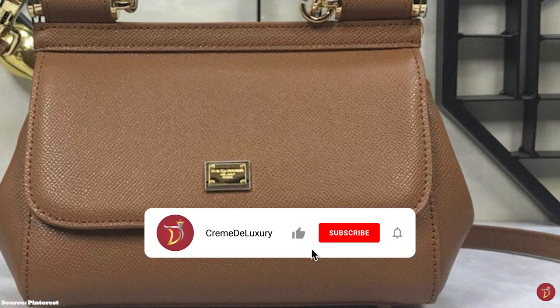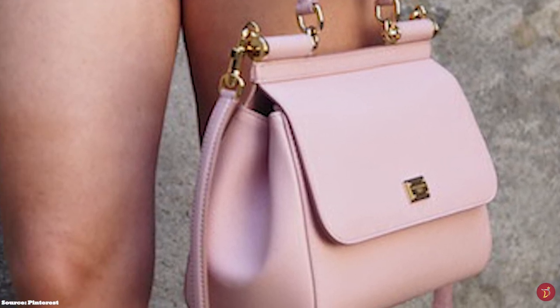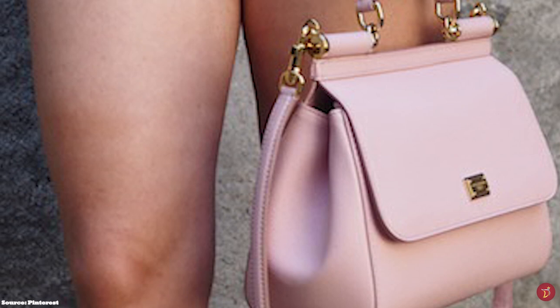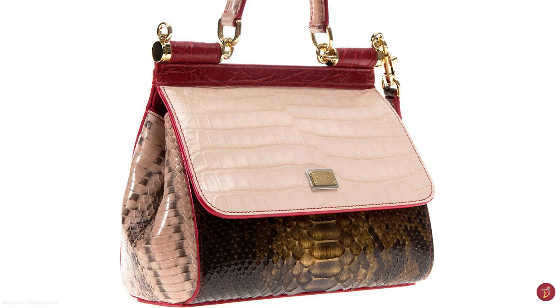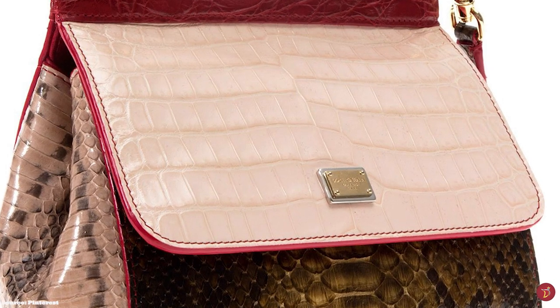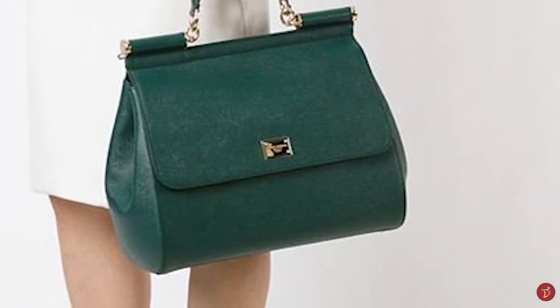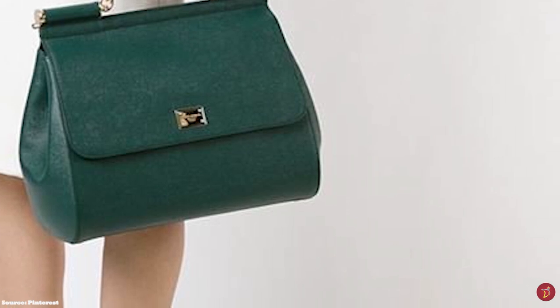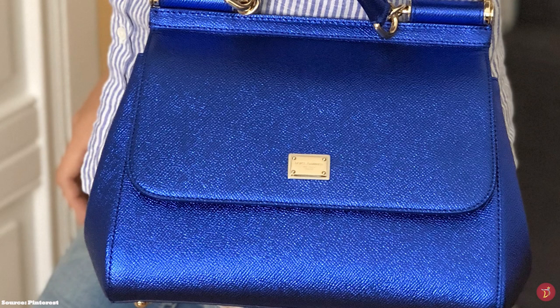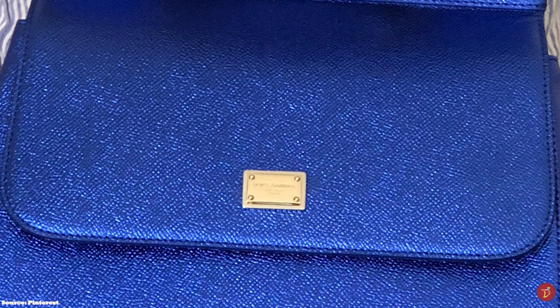The Sicily Bag also features a gold logo plaque with the Dolce & Gabbana logo inscribed on it and a magnetic flap closure, opening to one main compartment with zip and open pockets. The most recent model releases include the Sicily 58 and Sicily 62, which pay homage to the birth years of Domenico Dolce (1958) and Stefano Gabbana (1962). These versions are made of fine French and Swiss leather in vibrant colours, open up to two roomy compartments separated by a partition, and come with detachable, customisable top handles.